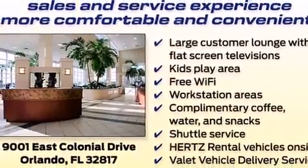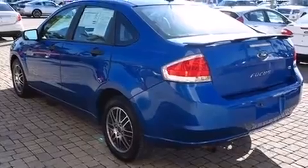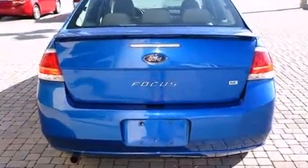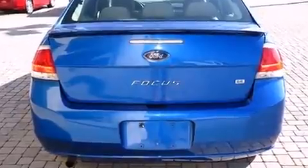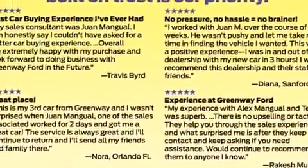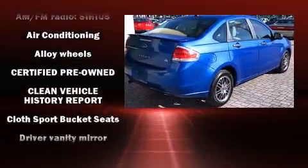All of the premium features expected of a Ford are offered, including a tachometer, variably intermittent wipers, remote keyless entry, and power windows. Ford also prioritized safety and security by including dual front impact airbags with occupant sensing airbag and head curtain airbags.